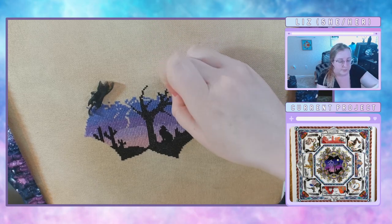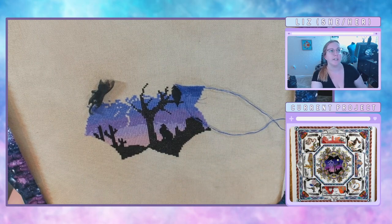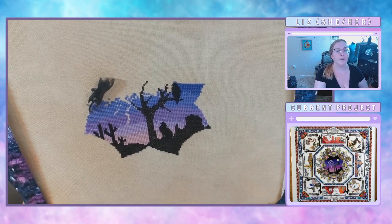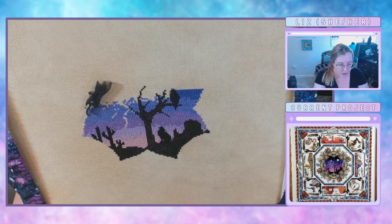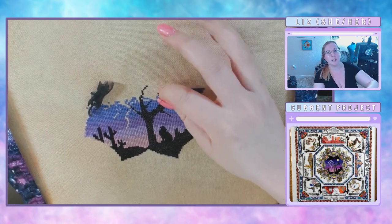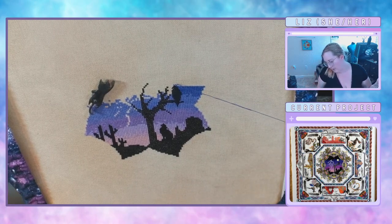We need to get Stitchy Ferret up in here one of these days. I love Sophie — if you don't know Stitchy Ferret, you are missing out. Gorgeous hand-dyed fabric and hand-dyed flosses. Sophie is one of the sweetest human beings. We should talk to her and see if she would do a zodiac collection — zodiac flosses and fabrics.